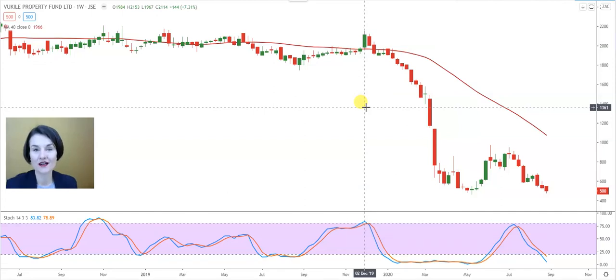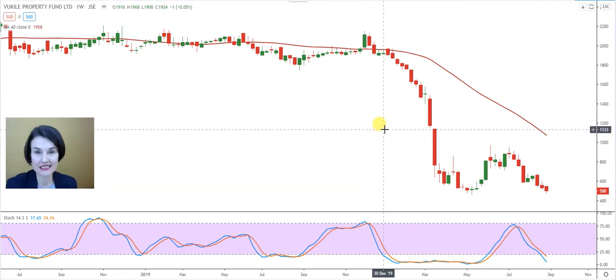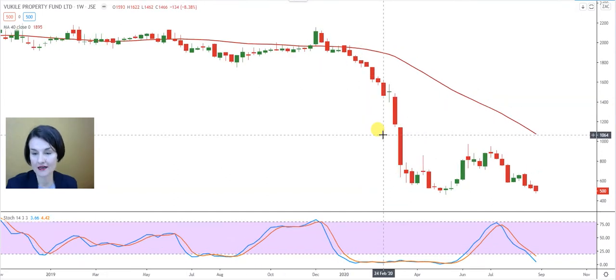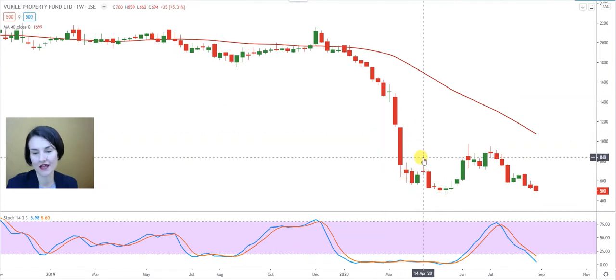Good day, my name is Christelle from Franz de Klerk independent technical analysts. Preston wanted us to look at Vokili and the question was: can we see an inverted hammer? I looked at the daily and the weekly graph and the closest thing I could get to an inverted hammer, Preston, was maybe this candle there.